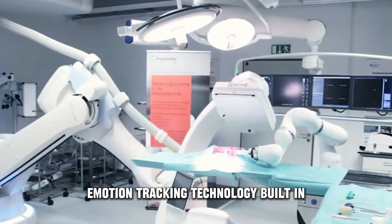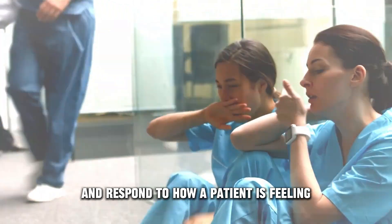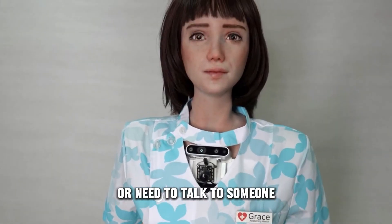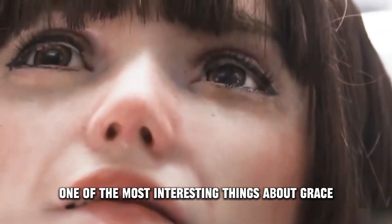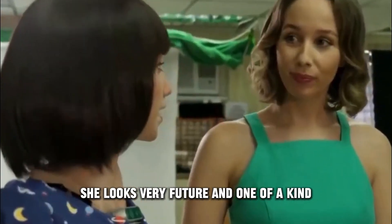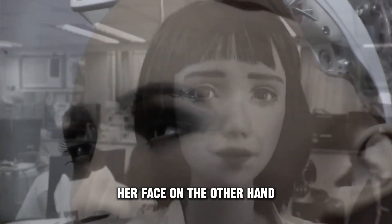Her AI software has advanced emotion tracking technology built in, which lets her understand and respond to how a patient is feeling. Because of this, she is a great companion for people who are lonely or need to talk to someone. One of the most interesting things about Grace is that she looks a lot like a person. She looks very futuristic and one-of-a-kind.